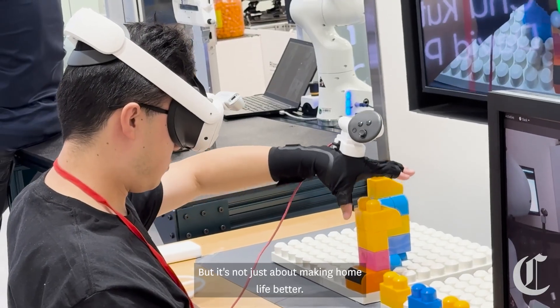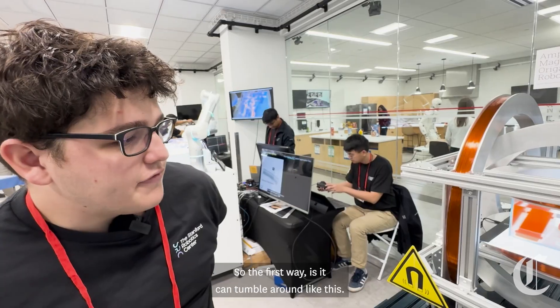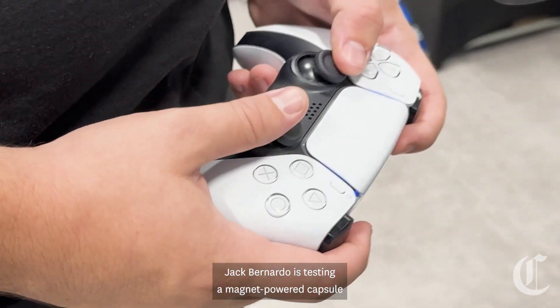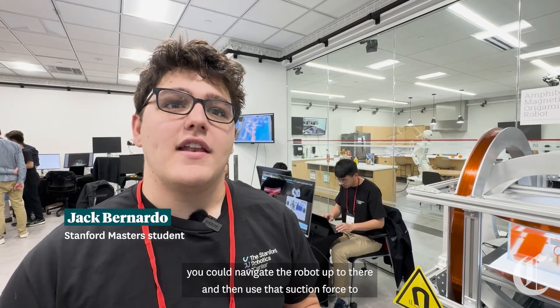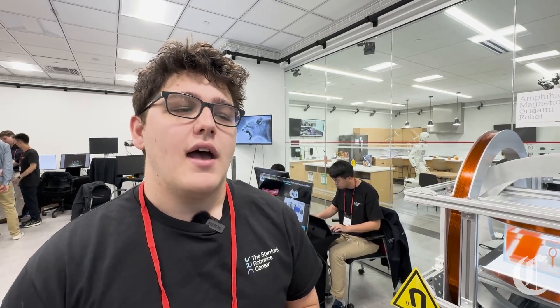But it's not just about making home life better. Some of these robots might change the future of medicine. Jack Bernardo is testing a magnet-powered capsule that might change how doctors do surgery on strokes in the brain. You could navigate the robot up there and then use that suction force to take apart the clot and help move it from where it is.